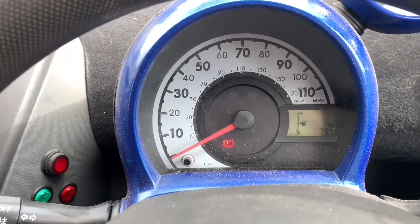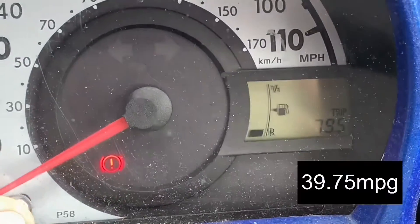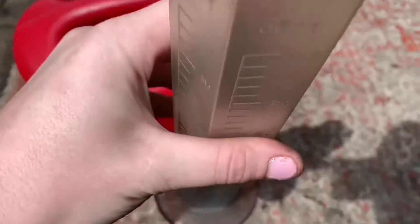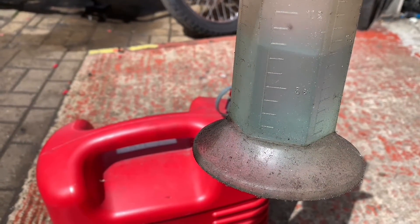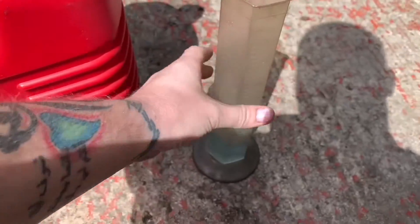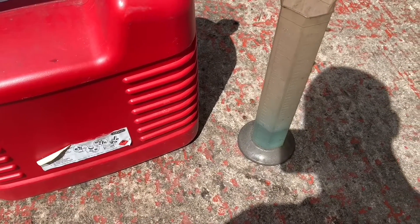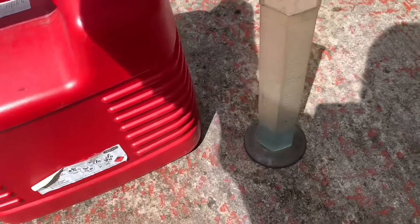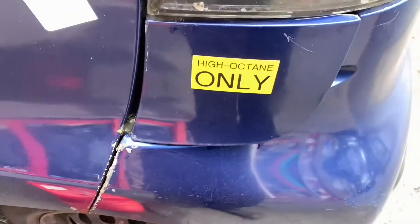Right on cue the fuel light has come on. I usually get about 80 miles, so that's about 80 miles. Reset that and refill with two gallons of AV gas. I don't know if it shows up too well but it's like a faint pale baby blue colour. AV gas is basically just old school petrol — 100 octane — and it's got lead in it. It tastes awful, leaves an oily residue. I wouldn't recommend tasting it.